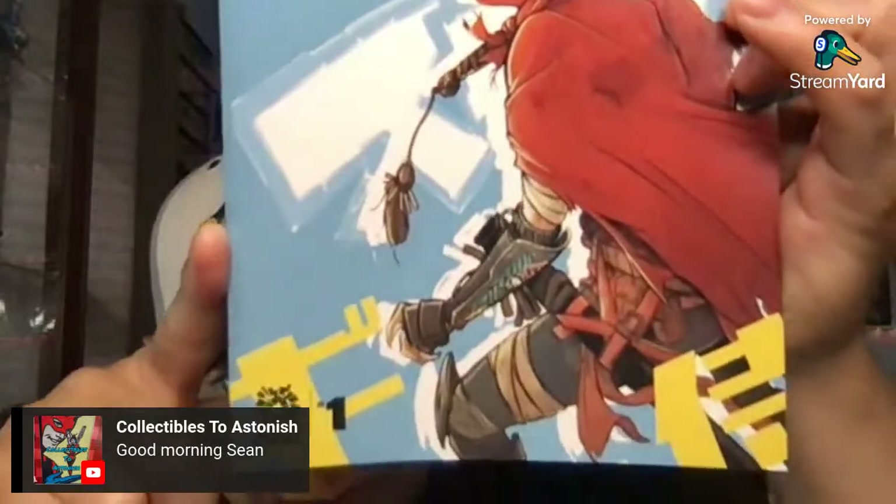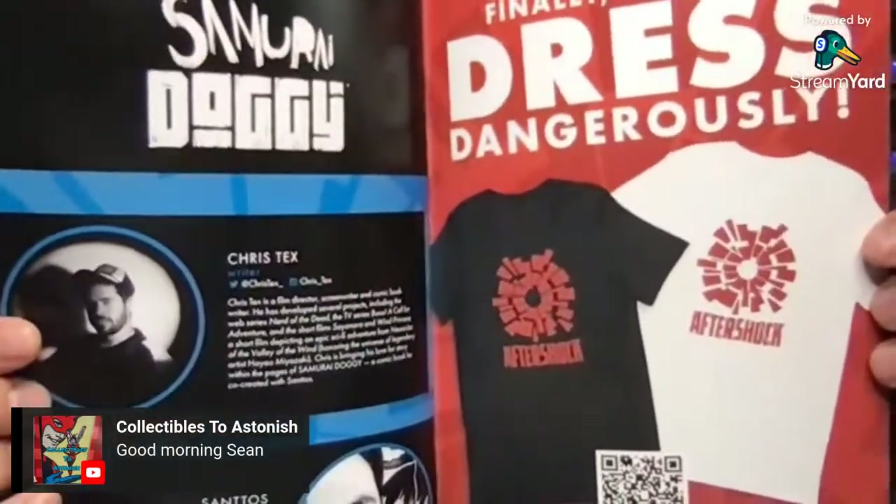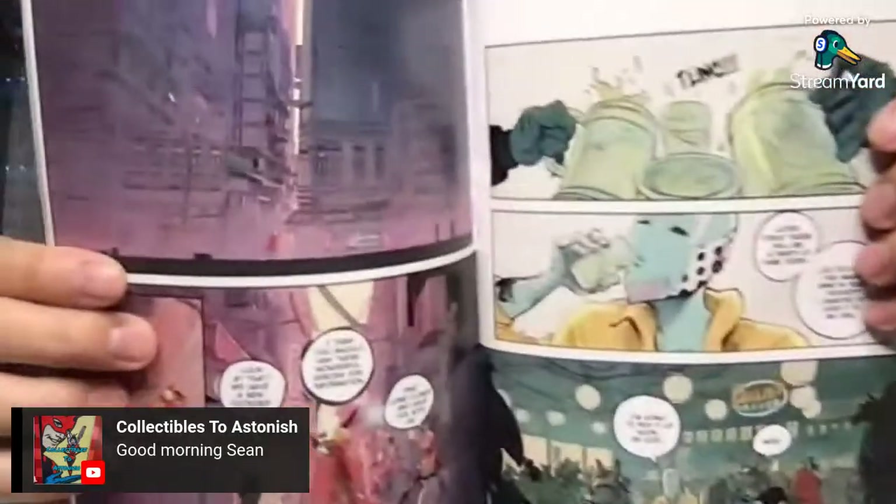This is from Aftershock — this is Samurai Doggy by Chris Tex and Santos. Looks interesting. Aftershock always has some nice stories and nice books. This one looks interesting — this is issue one. Samurai Doggy. Their info is in the back there. The artwork is actually pretty nice — looks like a good read. It's a fairly thick book. That is Samurai Doggy by Chris Tex and Santos from Aftershock.